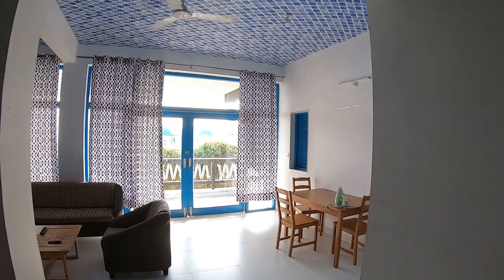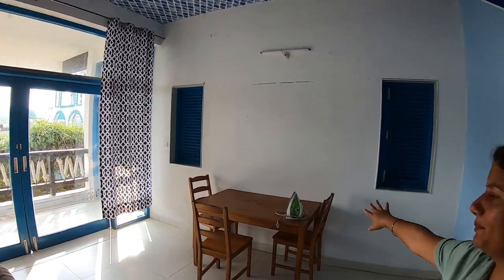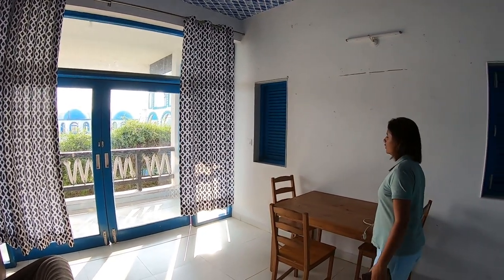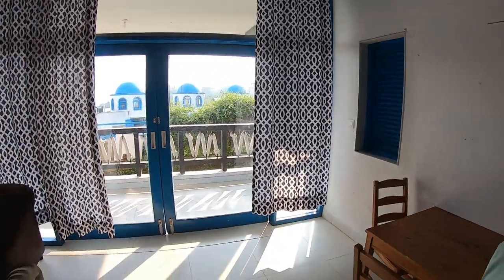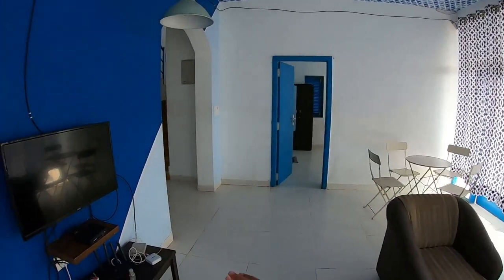Now let's go inside the other gate. Here we go into the dining area. I have noticed that there are sanitizers. This is the dining table. You can find a sofa here, plus a TV.